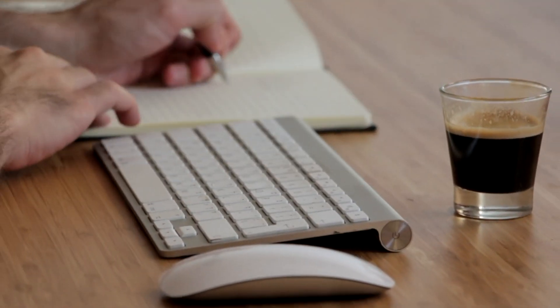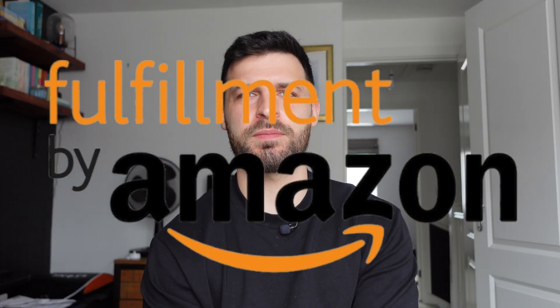A few months ago I decided I needed to make extra money. I looked at many different side hustles, none of them were really for me until I stumbled across Amazon FBA.